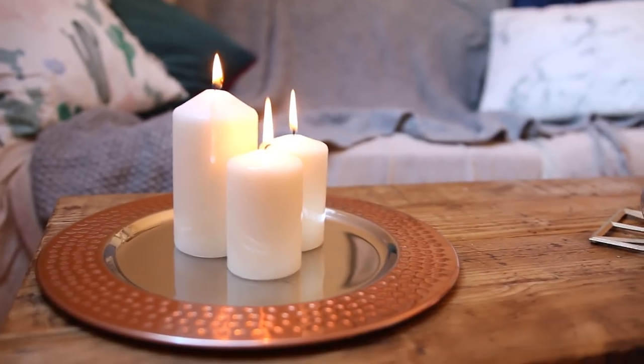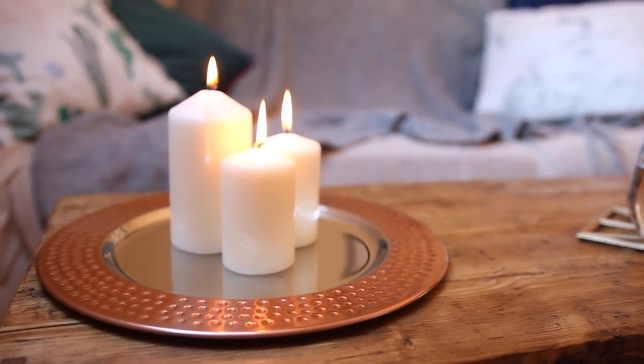This next thing is kind of random so I'm going to try and do a little demonstration. So look — copper plate, nice little mottled detail on the edge, sitting on maybe the coffee table, the TV stand, the dining room table. And then cream candle, smaller cream candle, and another little candle. I just think that looks really nice. These were super cheap — I think these were maybe like a pound, £1.50, which for candles this size is an absolute bargain.